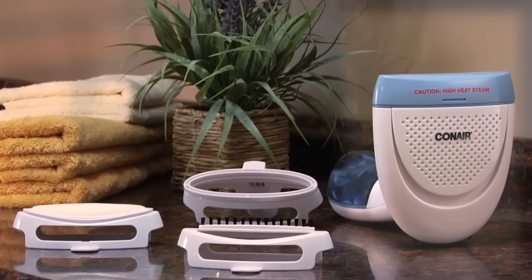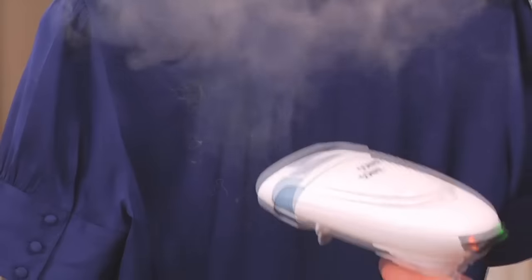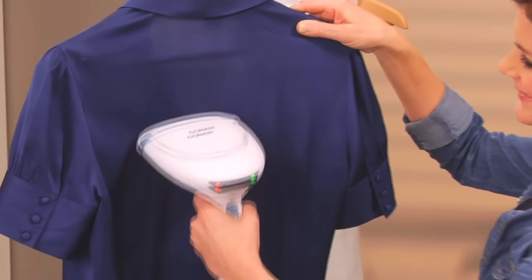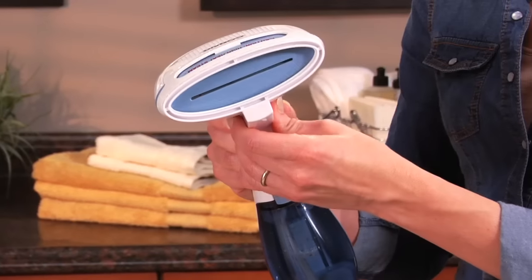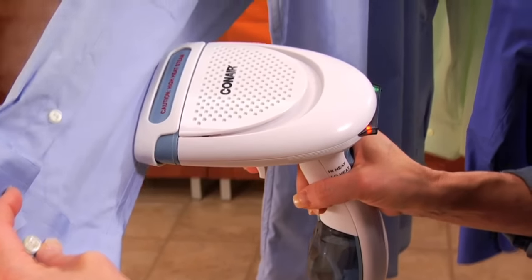The Extreme Steam Hand Steamer comes complete with attachments for your delicate fabrics: a brush, creaser, and soft cushion brush for use on light fabrics to care for and refresh your fine materials as you steam clean. The brush and creaser are ideal for heavier fabrics so you can crease and remove lint as you steam clean and save money on dry cleaning.